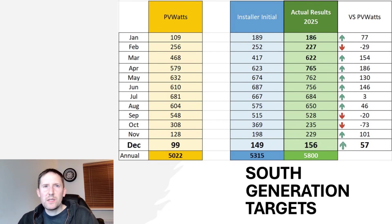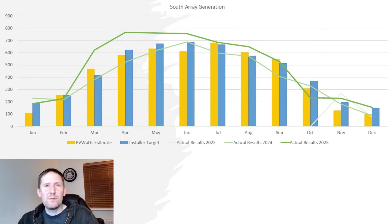The 156kWh generated this month was massively above the PVWatts target of 99kWh, and the first time in three Decembers it's been above the installer target too. This rounds off the year at exactly 5,800kWh, rounding off an incredible 2025.